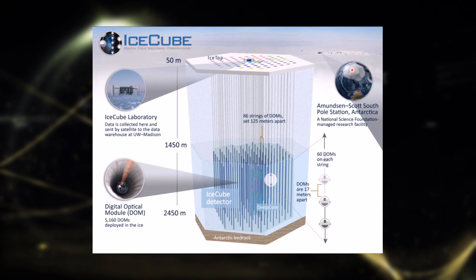It consists of over 5,000 optical modules, namely photomultipliers, that detect the radiation. These are deployed on 86 strings that are drilled down 2,400 meters into the ice of the Antarctic.